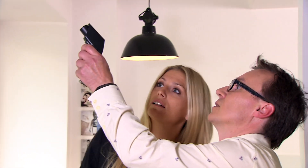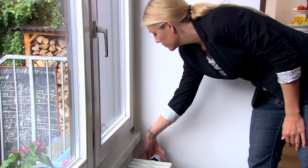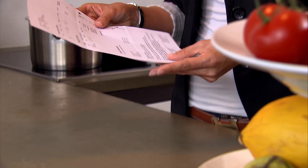The be-all and end-all in the home is making sure that the air humidity doesn't reach a level that can endanger health. Moreover, heating humid air takes more energy and therefore costs more than dry air.